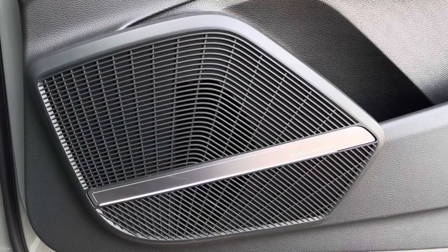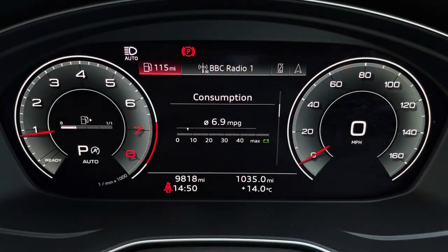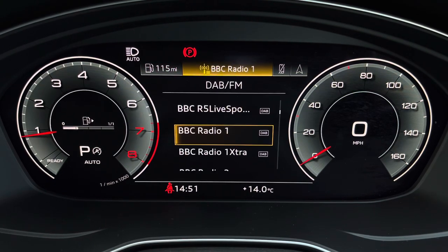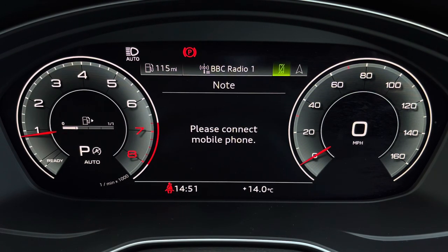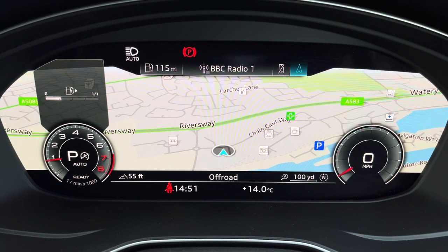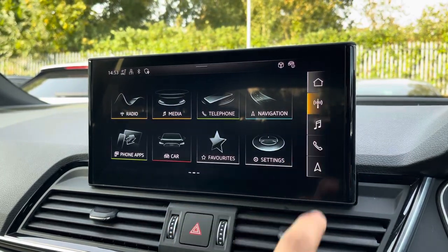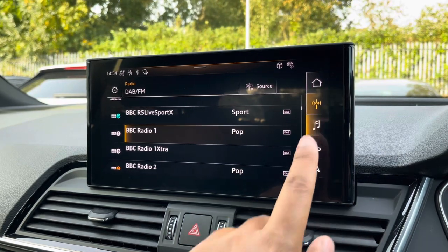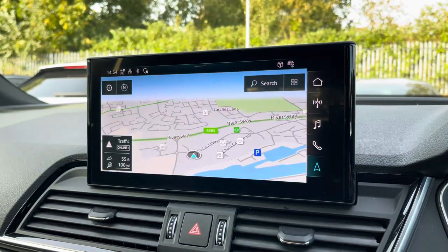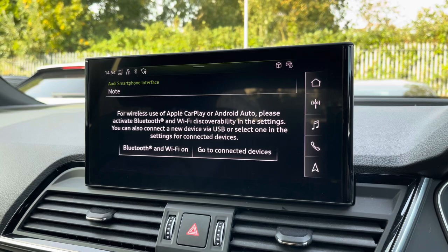Additionally, we have the optional Bang & Olufsen sound system, providing an immersive sound experience over the standard sound system. As standard, we have the 10.1-inch MMI navigation plus display screen, with functionalities including DAB digital radio, media controls and telephone command for your connected device, as well as navigation with 3D mapping. If you click view, you can change the size of those dials. There's Audi smartphone interface, allowing you to connect your device via wireless Apple CarPlay or Android Auto.